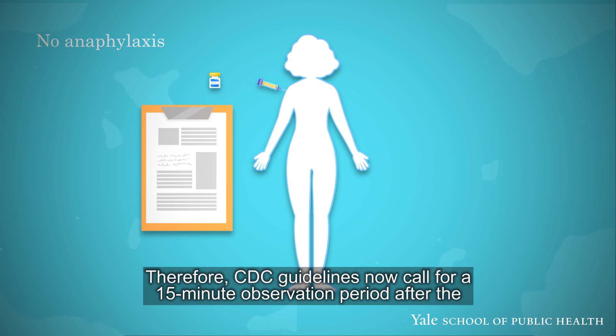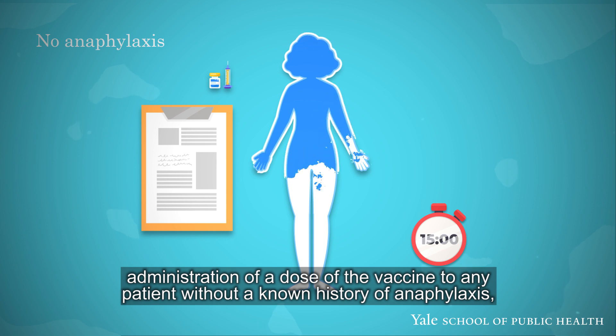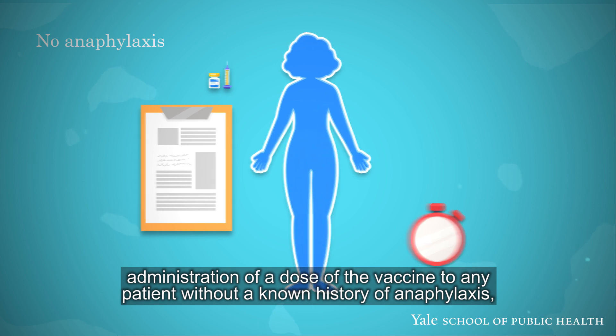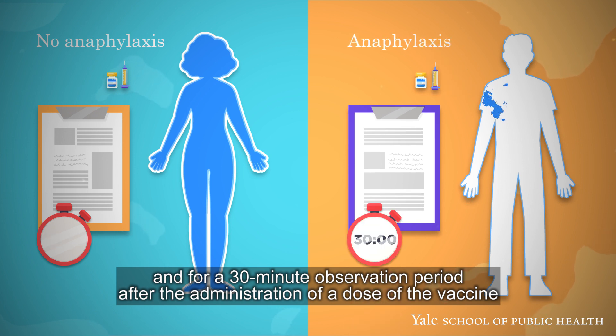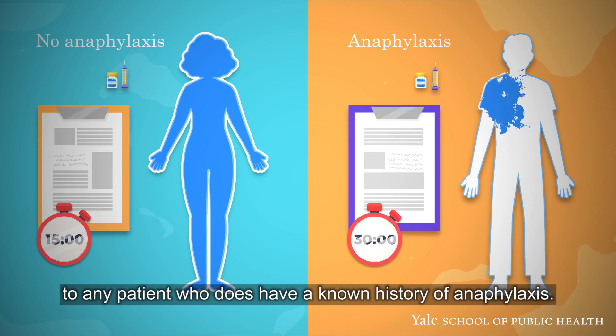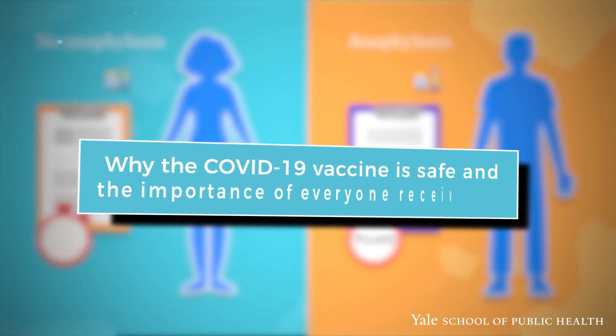Over 70% of anaphylactic reactions to the vaccine have happened within 15 minutes of administration. Therefore, the CDC guidelines now call for a 15-minute observation period after administration of a dose of the vaccine to any patient without a known history of anaphylaxis, and for a 30-minute observation period for any patient who does have a known history of anaphylaxis.